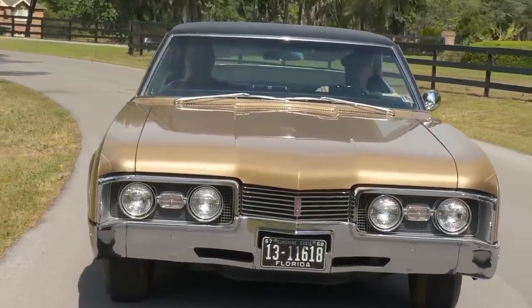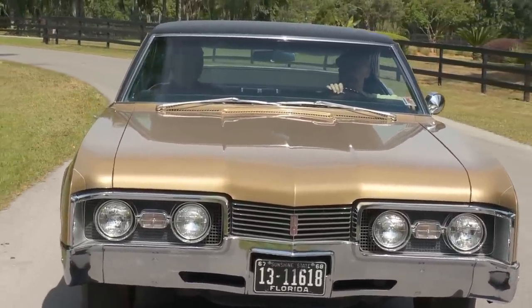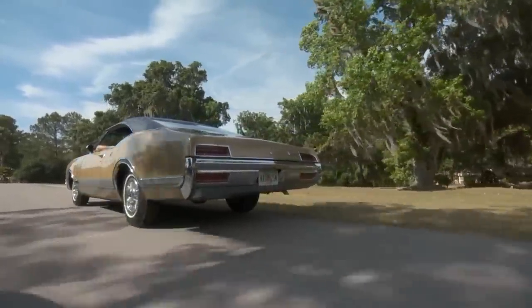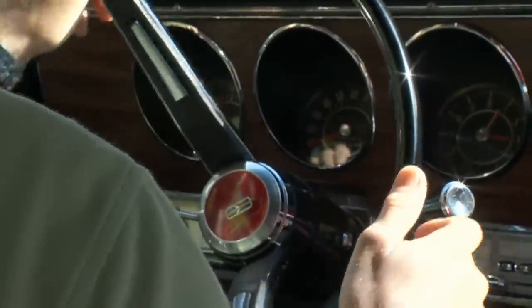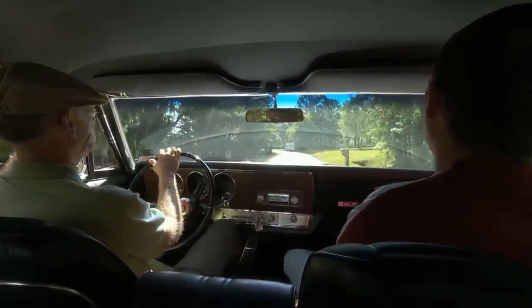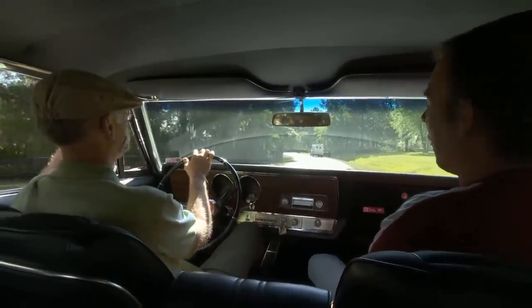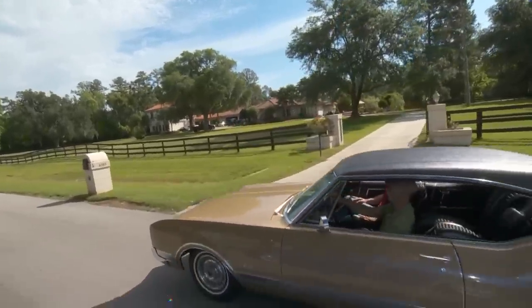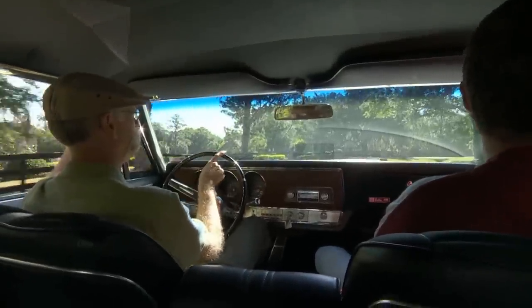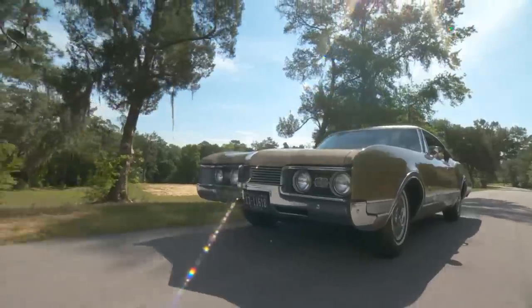This is absolutely effortless. Isn't it just smooth? There's not a rattle or a clunk or anything in this car. The touch on this wheel is so light. It handles nice. Cars get criticized today for over-boosted steering, but back in the sixties, over-boosted steering was considered a luxury. It's like one finger and you can drive this car.